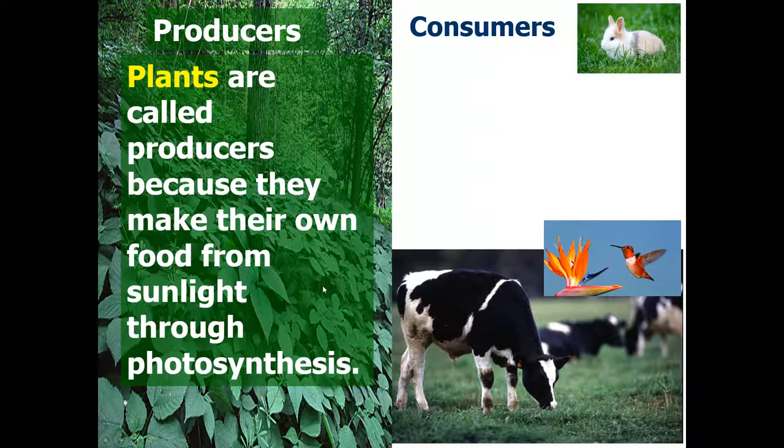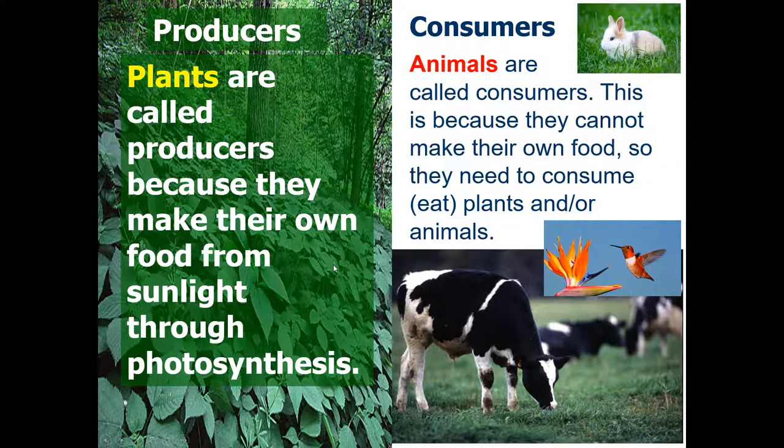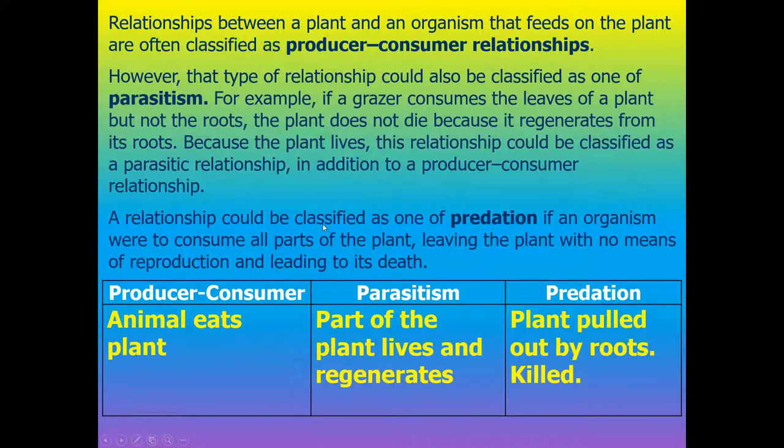Plants are called producers because they make their own food from sunlight through photosynthesis. Consumers are animals — they cannot make their own food, so they need to consume or eat plants and/or animals. Relationships between a plant and an organism that feeds on it are often classified as producer-consumer relationships. However, that relationship could also be classified as parasitism. For example, if a grazer like a cow consumes the leaves of a plant but not the roots, the plant does not die because it regenerates. Because the plant lives, this could be classified as a parasitic relationship in addition to a producer-consumer relationship.